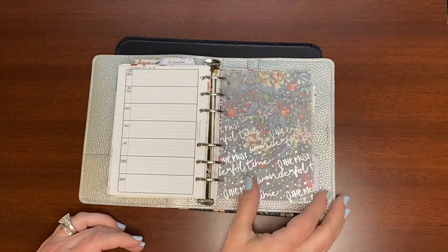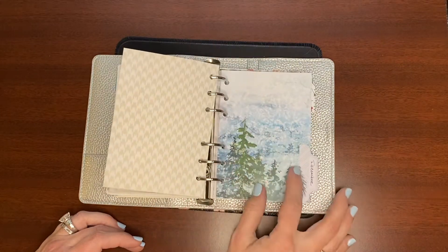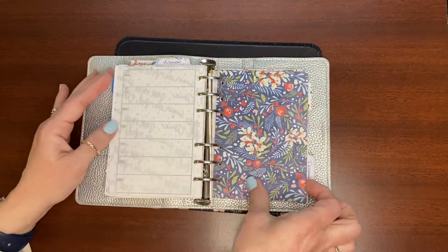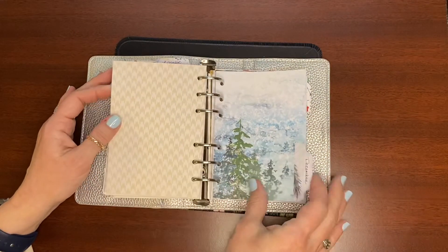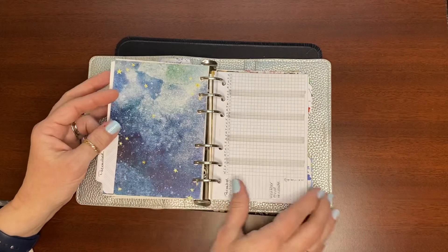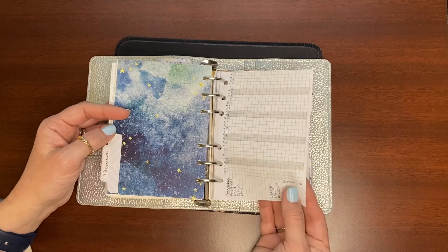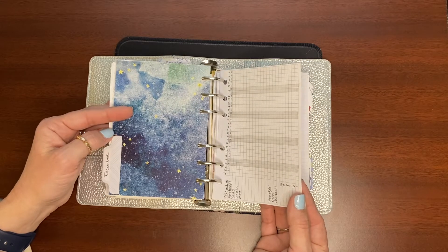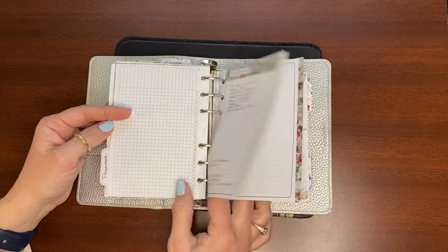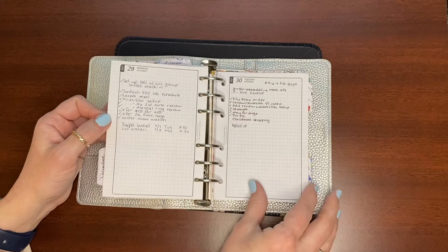Then this is my Christmas section — actually I think that's further back. This is just December. I used the previous year's Cocoa Daisy stuff as well as this year's Cocoa Daisy stuff. Here's my tracker, which you can see I did a stellar job filling out in December — I didn't even put a single check mark.